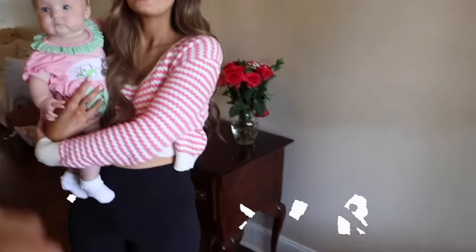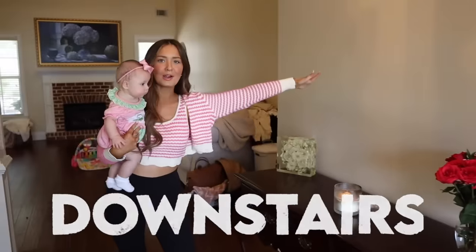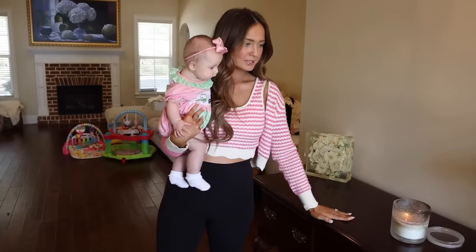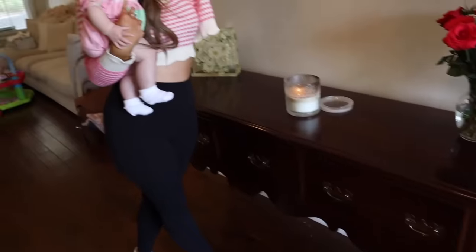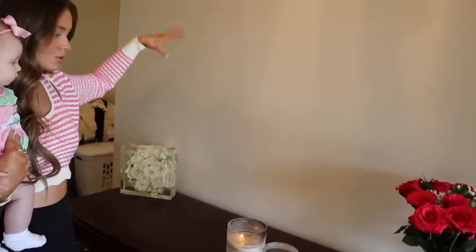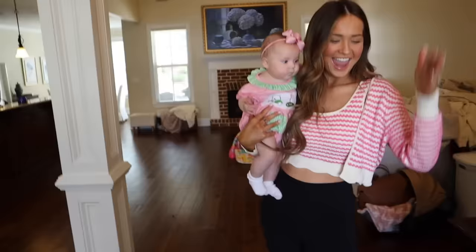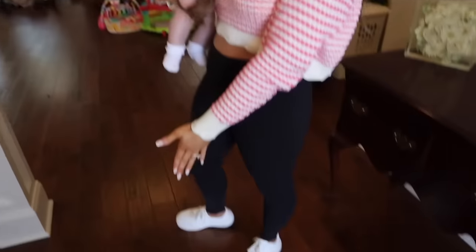Coming through the front door, this will be our entryway. It looks pretty sad right now, but we're going to put a big gold ornate mirror here, two big lamps, and an entryway rug. We also plan to change almost all the light fixtures in the house.